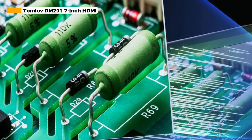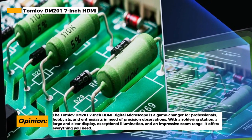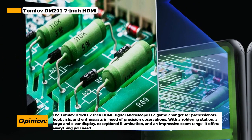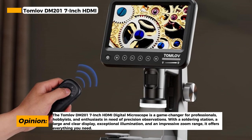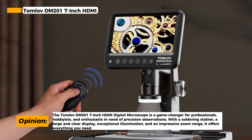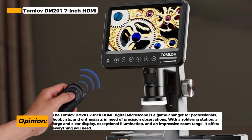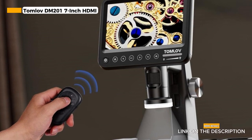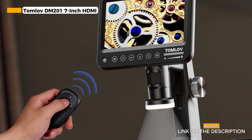In addition to its standalone capabilities, the Tomlov DM201 can also connect to a computer for easy sharing and documentation. This feature is particularly useful for professional applications where you need to save and share your work. The microscope boasts a 16-megapixel camera, ensuring that you can capture high-quality images of your observations. It's also capable of providing a 1-200x magnification, which is perfect for those who need to see the finest details.